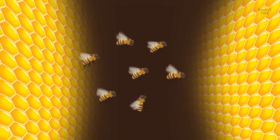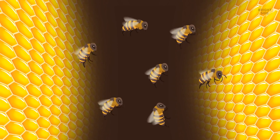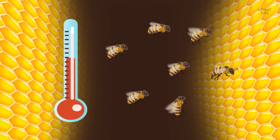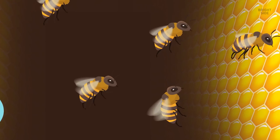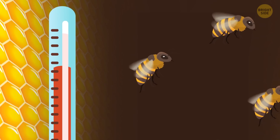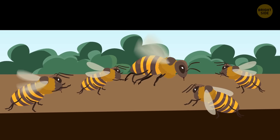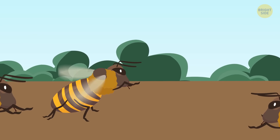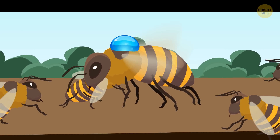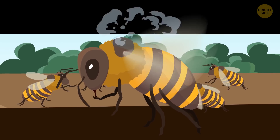You see a group of bees and instantly understand they're temperature bees. Apparently the temperature in the hive has dropped, and now the bees are trying to warm it up. They're vibrating in a special way that raises their body temperature, and you can feel the air around you become a bit warmer. If they needed to cool the hive, they would gather water droplets, bring the water on their backs, and once in the hive, buzz their wings very fast, making the water evaporate and lower the temperature.